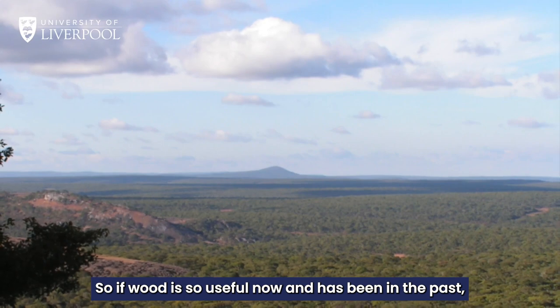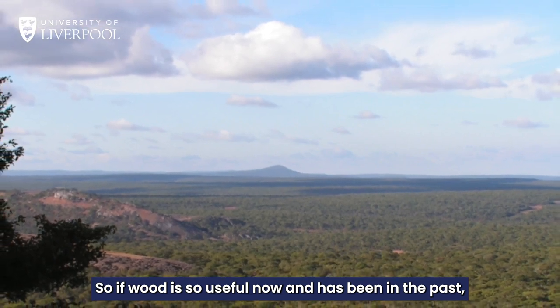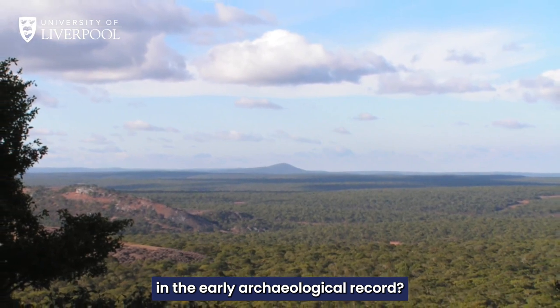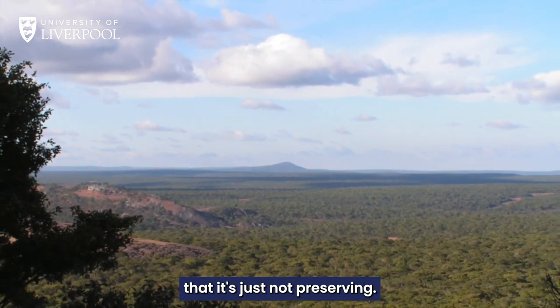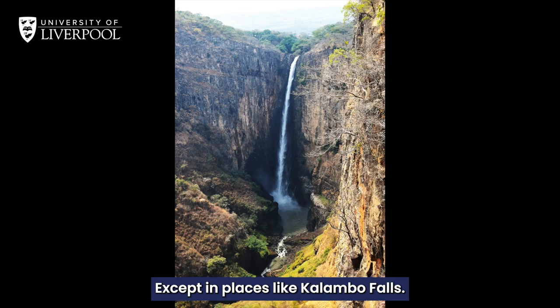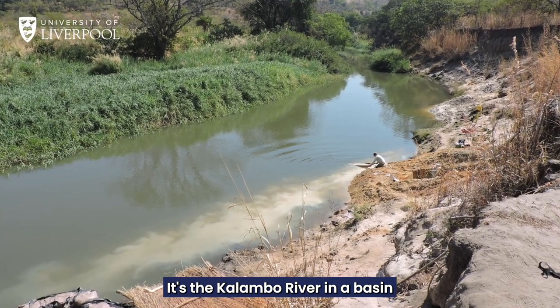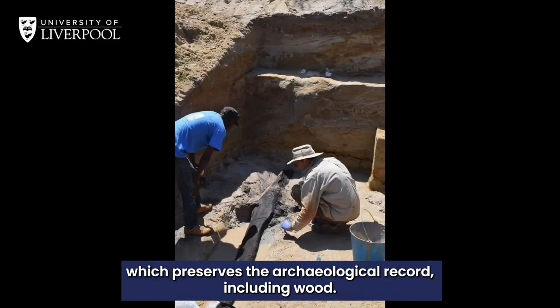So if wood is so useful now and has been in the past, why aren't we finding evidence of it in the early archaeological record? The answer lies in the fact that it's just not preserving, except in places like Colombo Falls. The important thing is what's behind it — the Colombo River and a basin which preserves the archaeological record, including wood.